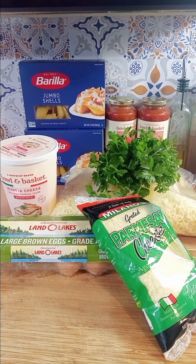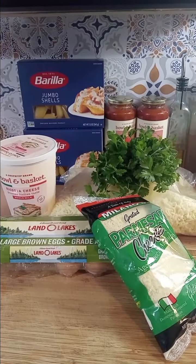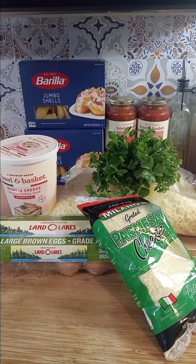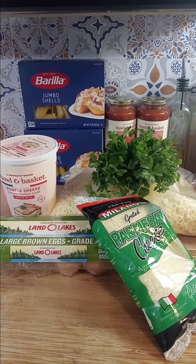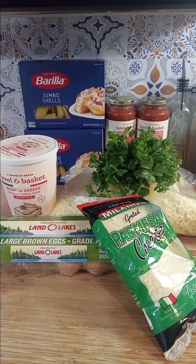That way everyone's pitching in, splitting up the work, and it works out perfectly. So I'm making stuffed shells and I'm going to get started. It's kind of important to have a theme because you don't want to end up with fettuccine alfredo, pork fried rice, and nachos. If you pick a theme, then everyone knows to make something that goes with what everyone else is making.